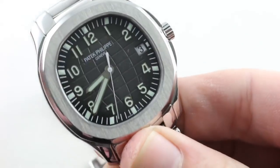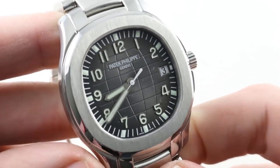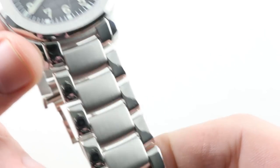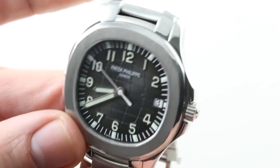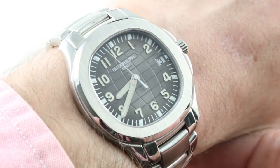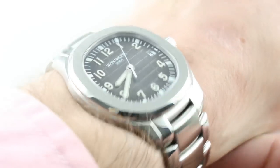The Aquanaut was released in 1997 as the first model. In 2007 we got the model you see here — this is the 5167, specifically the 5167-1A-001. The Aquanaut, originally released on a strap and designed for a strap, is available rarely on a full bracelet, which makes it a natural rival. This is not the 5711, just as the 15400 is not the Jumbo. So this is sort of a battle of the other brothers within their model lines.